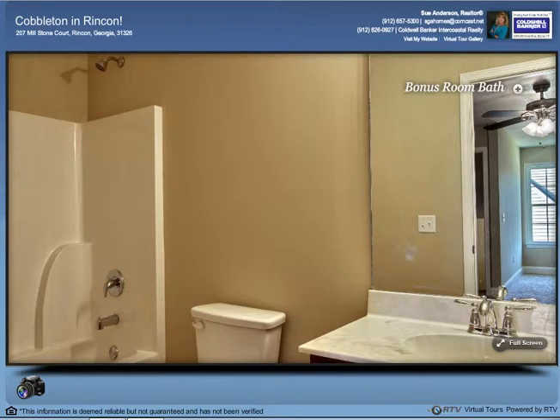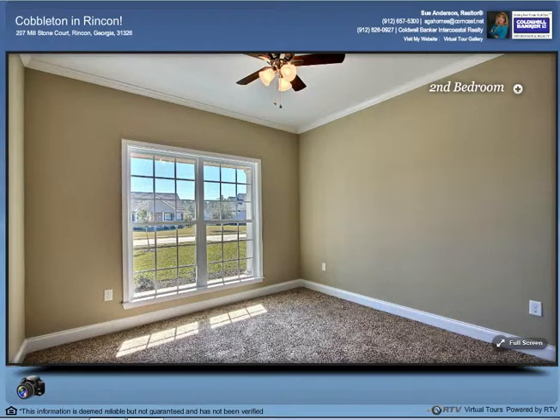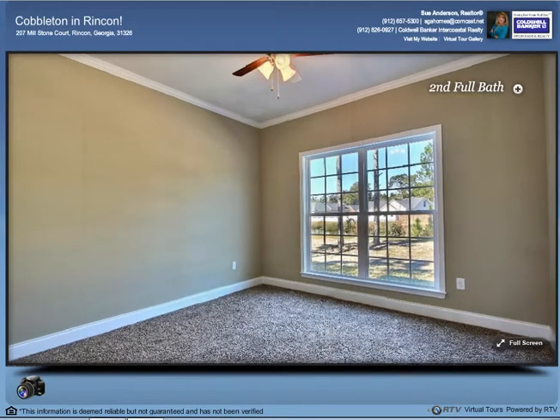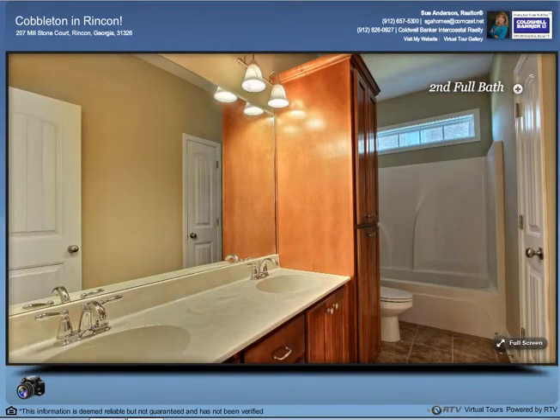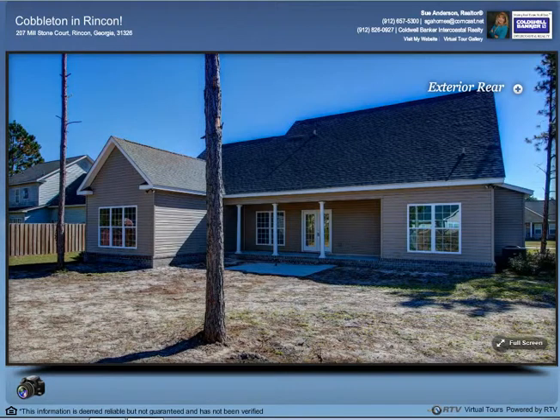Two other bedrooms lie on the opposite side of the home. Each room has oversized windows which let in amazing light and will showcase your choice of outdoor landscaping. The rooms share a bathroom with exceptional storage space — enough for everyone — and an easy-to-clean molded shower stall.